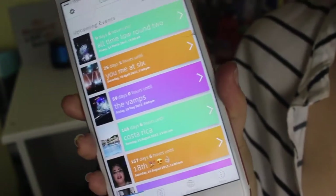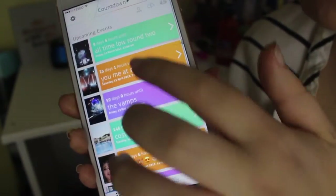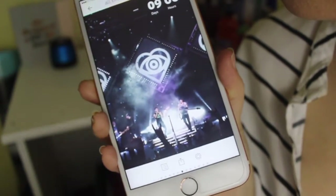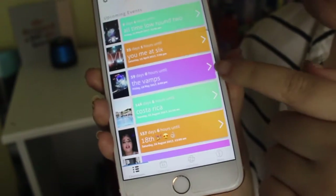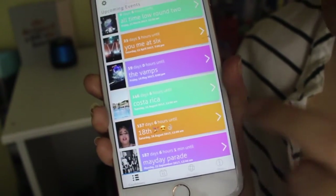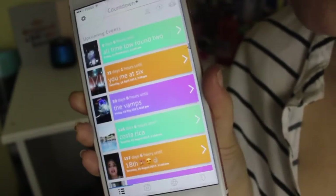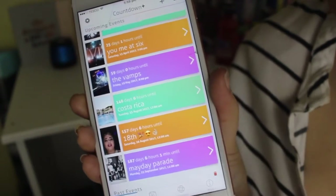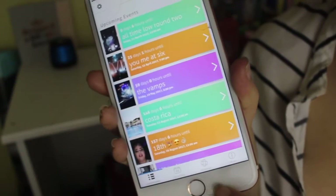Countdown — it's self-explanatory but I'll show you anyway. It just counts down things. The next event I've got is All Time Low Round Two in nine days and six hours. Then I've got Yumi at six, then the Vamps, then Costa Rica, my 18th birthday, and then Mayday Parade. Those are all the exciting things. I actually have Summer in the City in between the Vamps and my birthday but I haven't put that in yet, so I'll do that when this video is done.